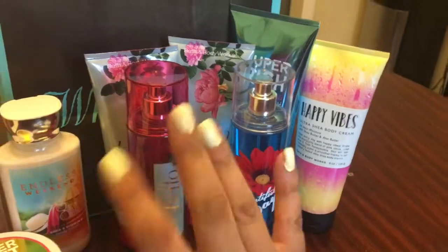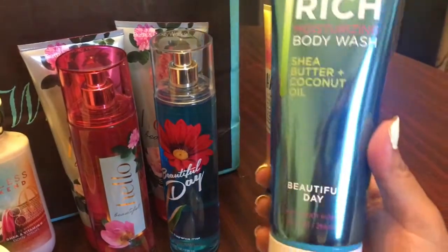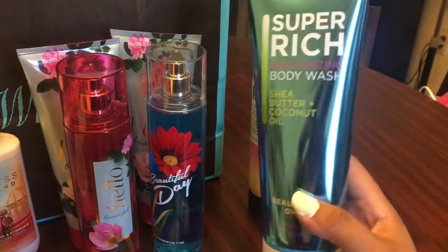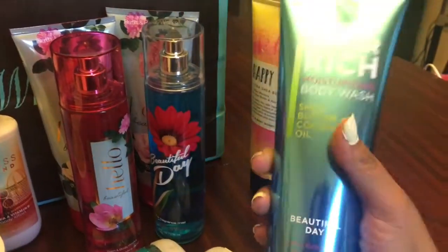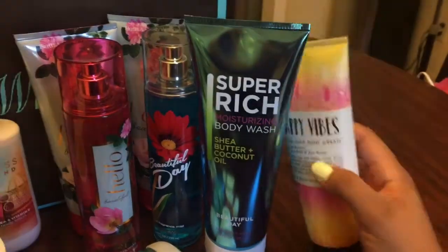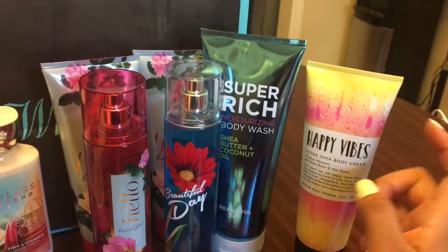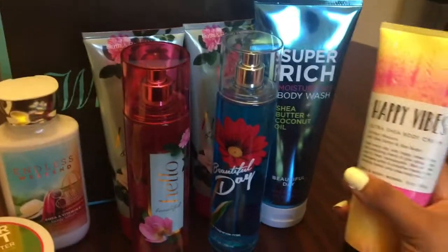If you ask me about packaging, Hello Beautiful wins hands down — it looks amazing. And then I picked this up — I didn't realize it's also Beautiful Day, but it's the Super Rich Moisturizing Body Wash. I didn't realize it was a body wash; I wanted to get the lotion. And I didn't realize how huge this thing is — it's 10 ounces. I thought it was a smaller size, but I got home and was like, whoa, this is huge! I'll try it — I love the scent, so I can smell good in the shower.